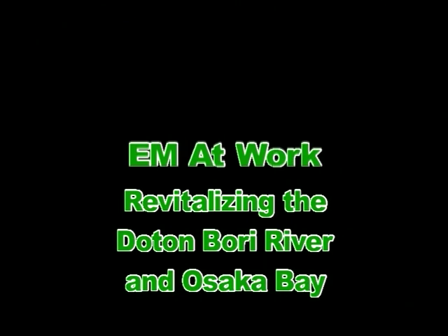EM at work, revitalizing the Dotonbori River and Osaka Bay.